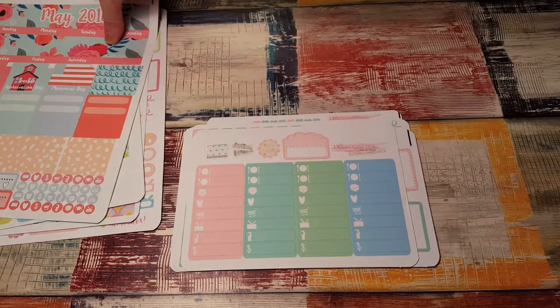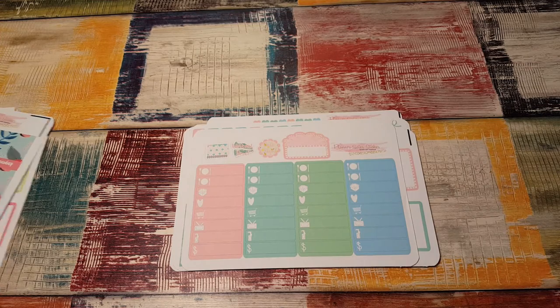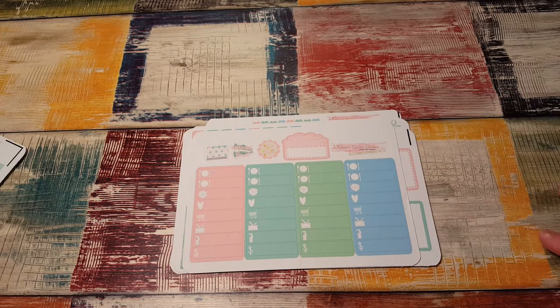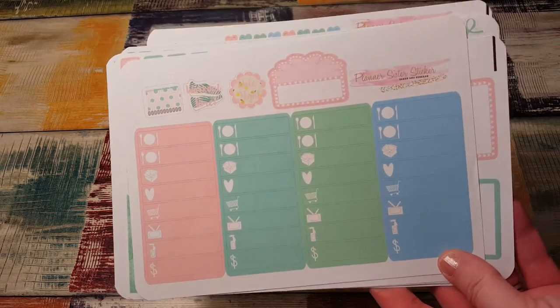The last thing they sent — I'm pretty sure they asked on Instagram a little while ago if people would prefer their sheets cut or full. I actually have no preference; I keep my stickers in a three-ring binder, so it doesn't matter to me whether they're full sheets or cut. But I'm sure for a lot of people the cut sheets would be a lot easier.